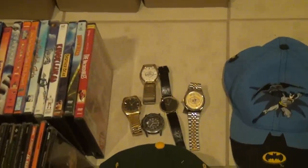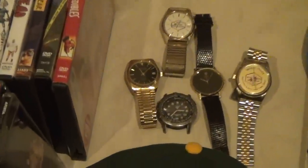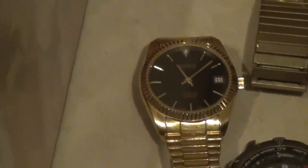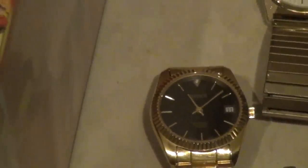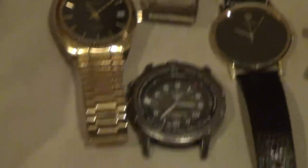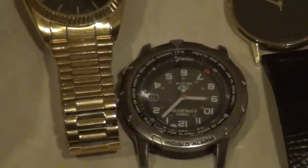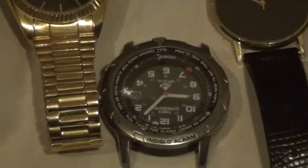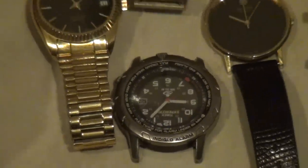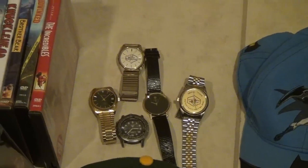Got some watches here. I did actually research all of them, and two of them turned out to be possibly worth some money. That one right there is a Benrus — I've seen ones exactly like it go for 20 or 30 bucks on eBay, but I also saw a couple go for 5 or 10. And that one is a Timex Expedition or something like that, and they're going for around 30 bucks on eBay. So I got like 5 bucks into those watches, so I'll definitely make some good money on that.